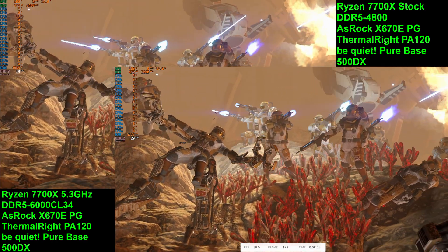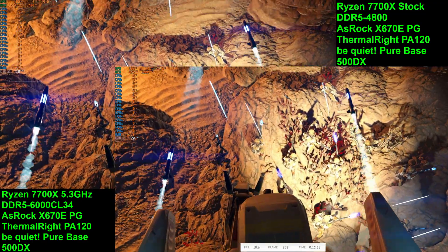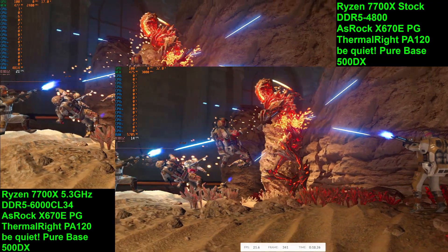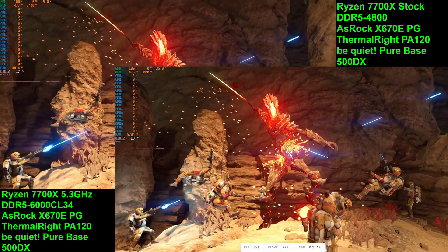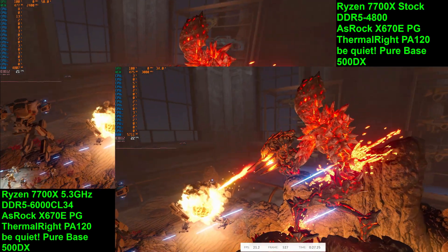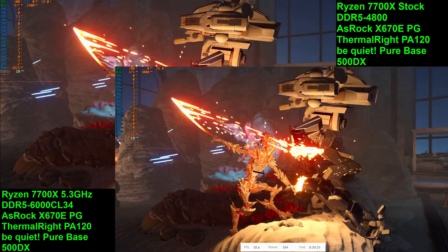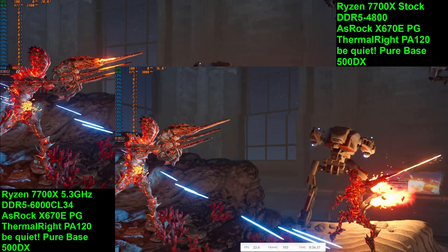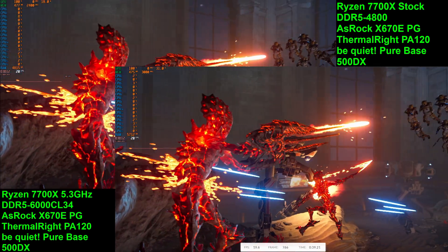Currently, there's no BIOS options on my ASRock X670E PG Lightning motherboard for iGPU overclocking. There didn't really seem to be any capability for overclocking the iGPU in Ryzen Master either. Maybe this is a feature that will get added later on, but I'm not sure — I do hope it will be though.